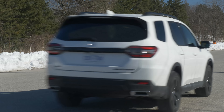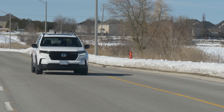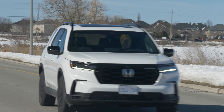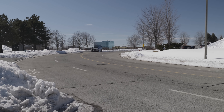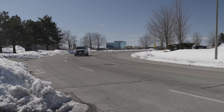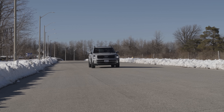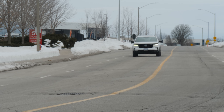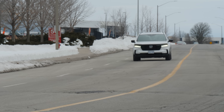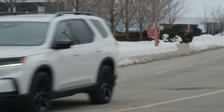When it comes to ride quality, the Pilot again holds the edge. Its suspension is better at swallowing up bumps and smoothing out cracked pavement. The Telluride delivers a mostly smooth ride too, but its suspension is easier to unsettle, sending more vibrations into the cabin. The Telluride also drives bigger, feeling more like a substantial SUV, while the Pilot has a more car-like feel to it.